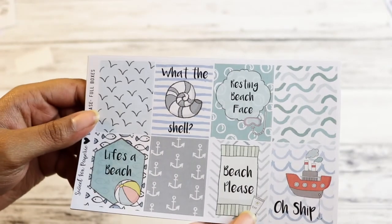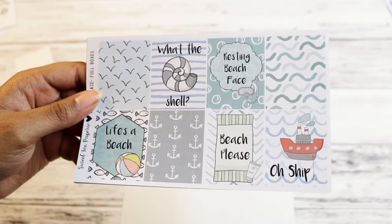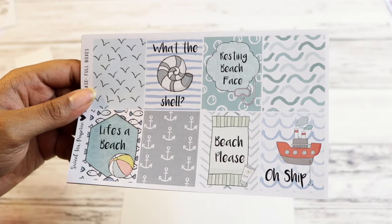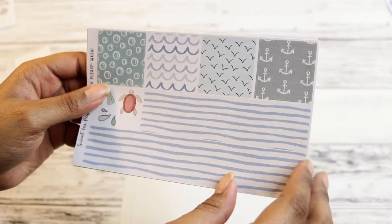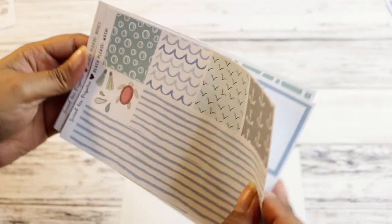The full boxes are great — you have your regular ones and then there's more than one quote box: Oh Ship, Resting Beach Face, Stop, What the Shell, Beach Please, Life's a Beach. Just good stuff. The bottom washi is simple — I love anchors. There's a little more deco, and then your washi. Oh, this kit's called Beach Please. Makes sense.